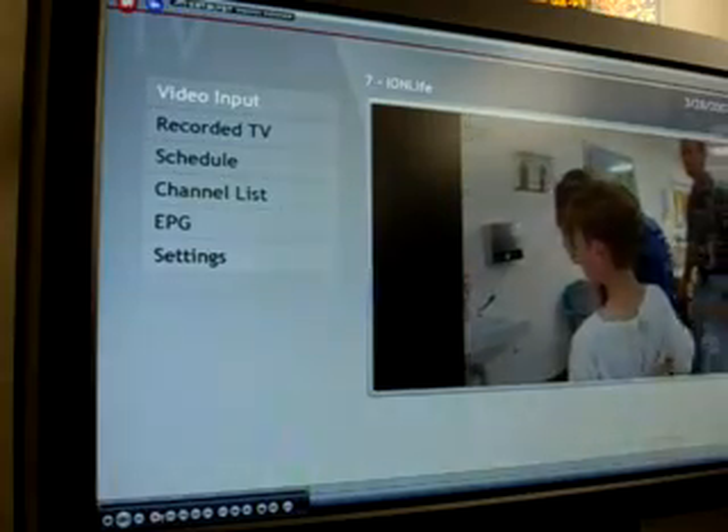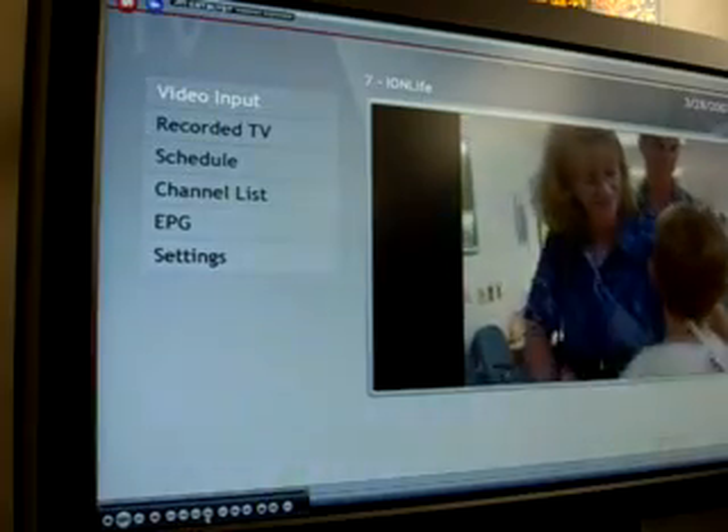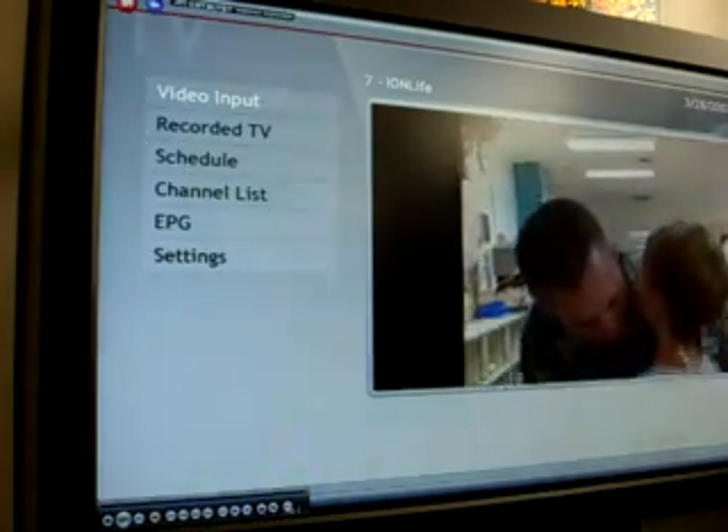Down in the bottom left-hand corner there's the stop, play, pause, record, fast forward, going backwards, volume up, volume down, and channels controls.